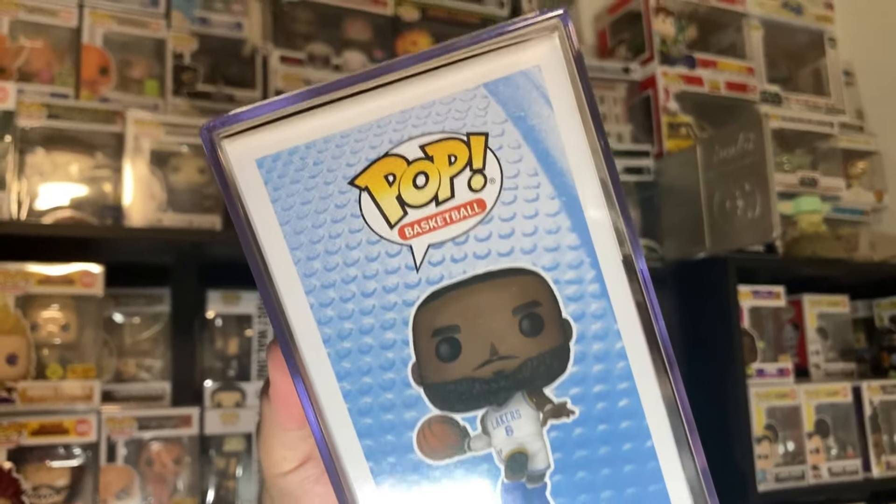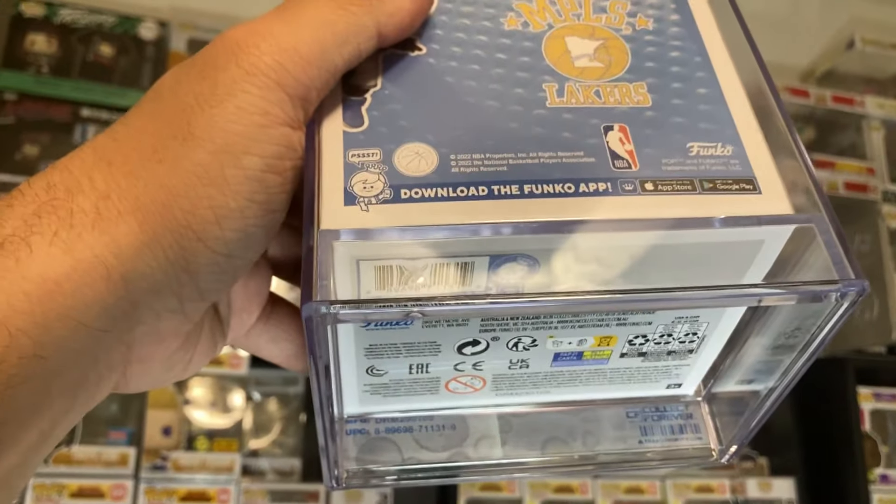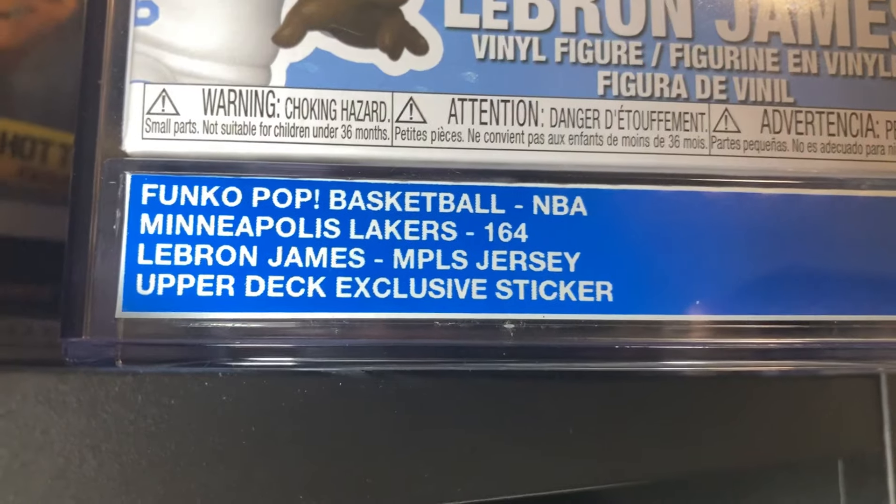One of the best parts about ordering exclusive Funko Pops through Collect Forever is you don't have to worry about damage, because each of their Funko Pops comes in their very own custom hard stack protector straight from the manufacturer. And this isn't any ordinary hard stack protector — it actually has a label right here that states the Funko Pop's category, licensing name of the Funko Pop displayed, and its exclusivity.